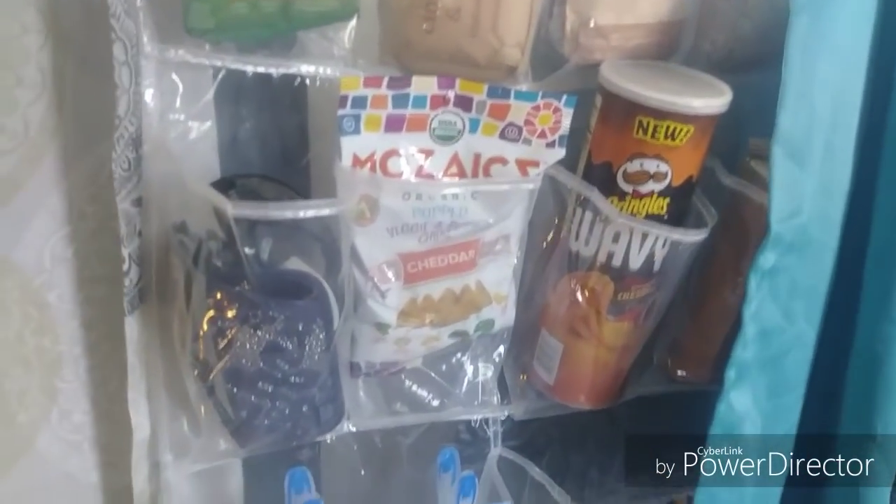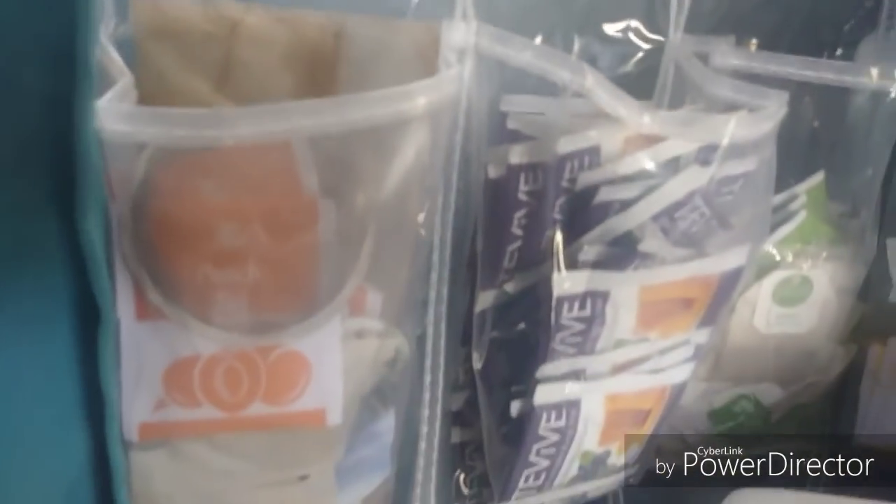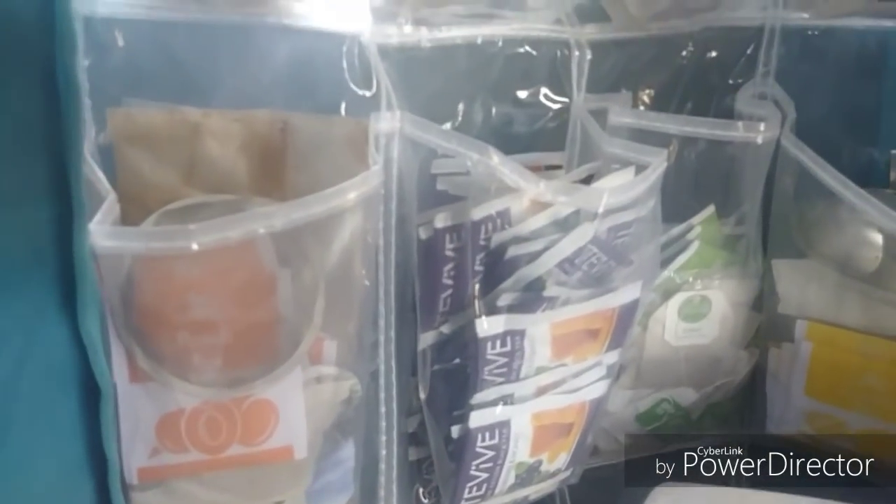Curtain number three is my little snack area - I have everything so I can get to it really quickly when I have a snack attack. Curtain number four has all my hot chocolate and tea selections. I love hot tea. It's simply as easy as pulling a curtain and looking behind it - I don't have to search for it, I know where it is.